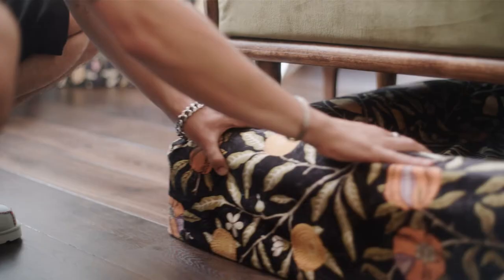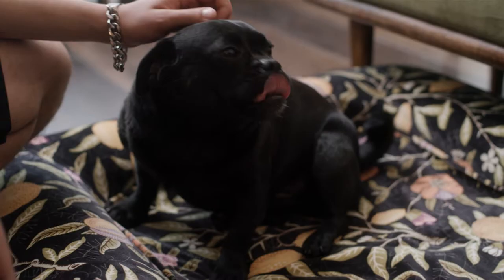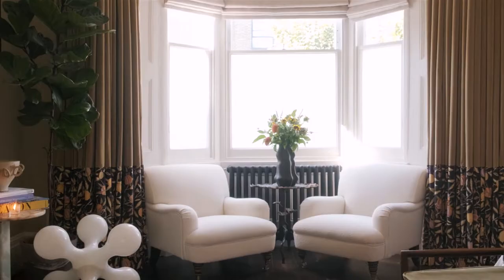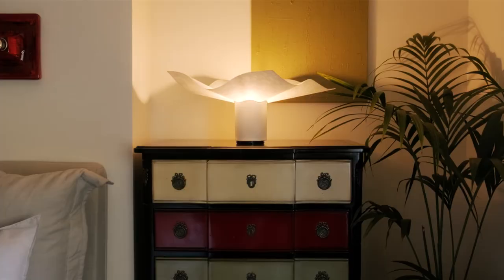We've got a dog bed made in the Archive by Sanderson Design print, which is outrageous. Funny enough, every time I walk into this room, I think we've made the perfect decision. I think in a spare room or a guest room, you want it to feel inviting and not too sparse.